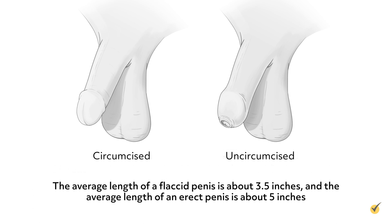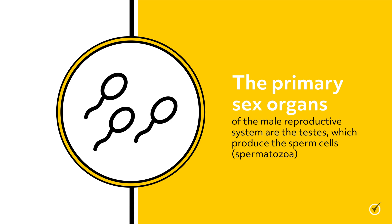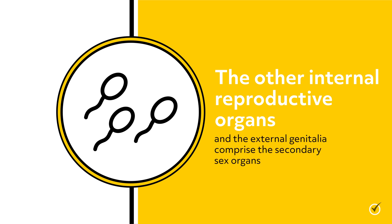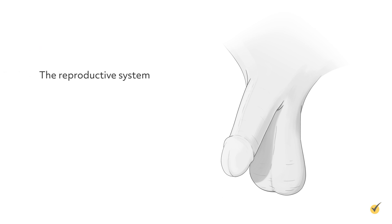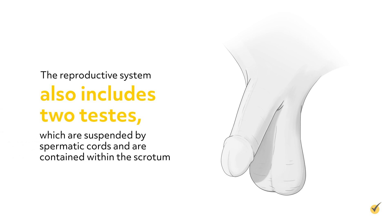The average length of a flaccid penis is about 3.5 inches, and the average length of an erect penis is about 5 inches. The primary sex organs of the male reproductive system are the testes, which produce the sperm cells or spermatozoa. The other internal reproductive organs and the external genitalia comprise the secondary sex organs. The scrotum is a sac-like structure that hangs free from the body, allowing air to circulate to maintain the temperature about 2 degrees centigrade below body temperature, because sperm are immobile at body temperature. The reproductive system also includes 2 testes, which are suspended by spermatic cords and are contained within the scrotum.